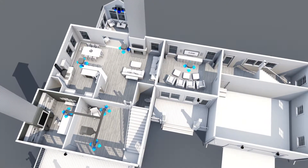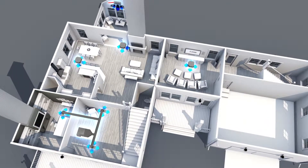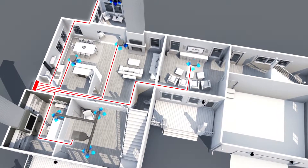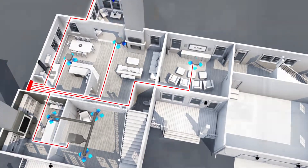Mitsubishi Electric's efficient multi-zone comfort systems connect up to eight individual indoor air handling units to a single outdoor condensing unit, providing comfort conditioning to the rooms used most or the entire house.